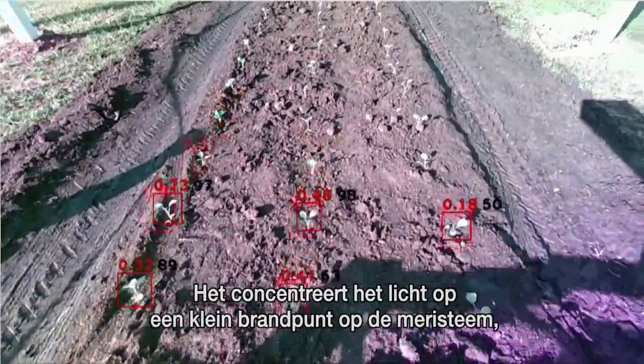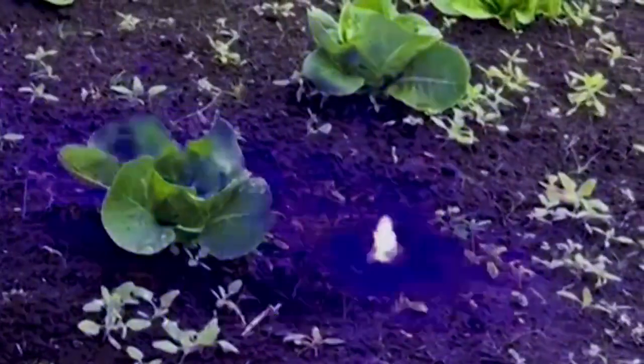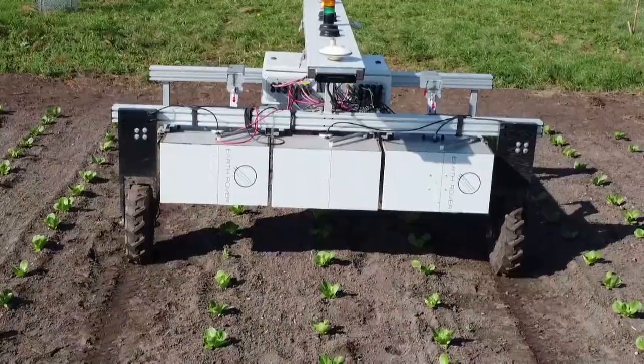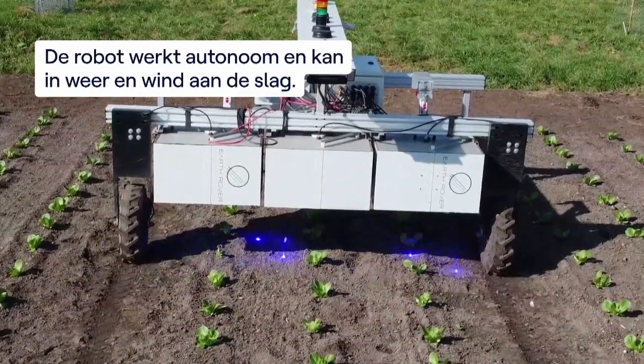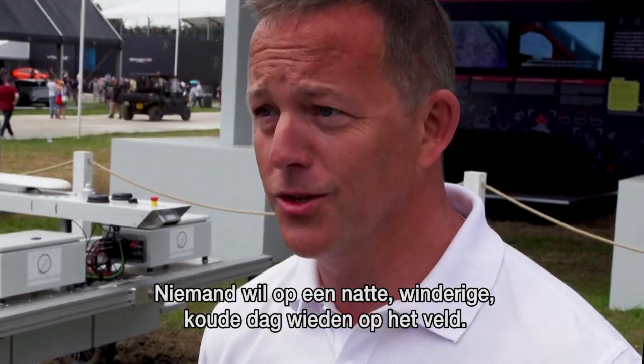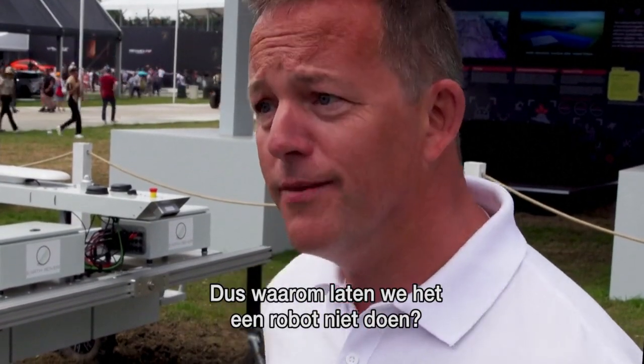It focuses on the stem, the growing point of the weed, and delivers a small pulse of energy which is enough to kill the weed. Nobody really wants to go through a field weeding on a really wet, windy, cold day — so why not give it to a robot?